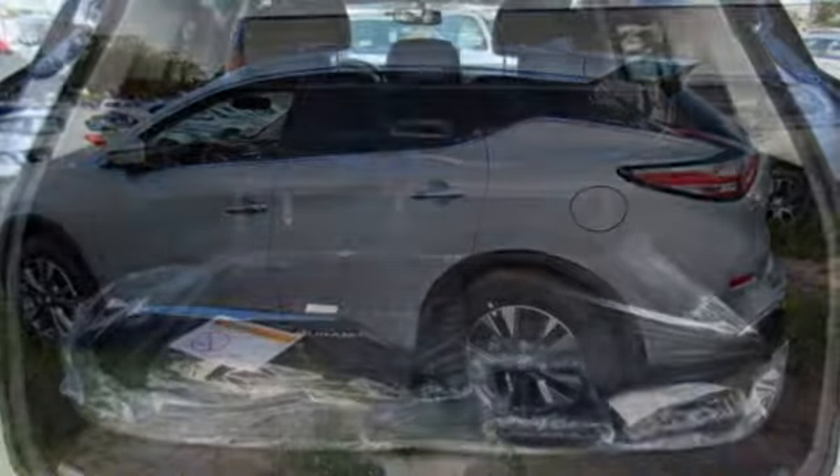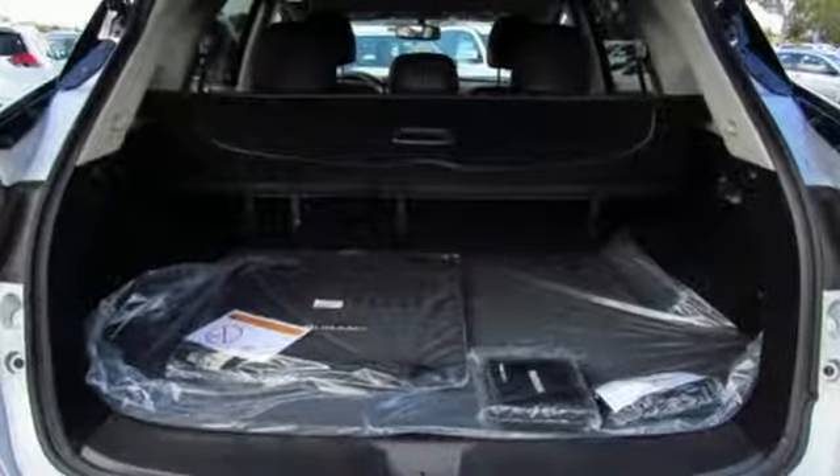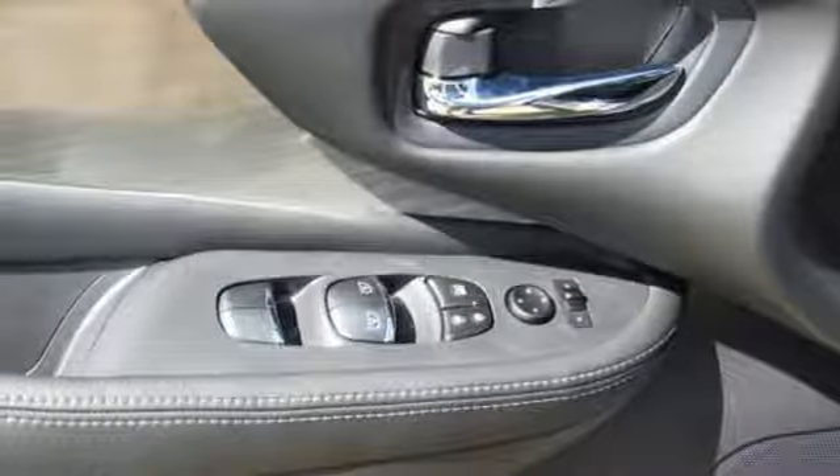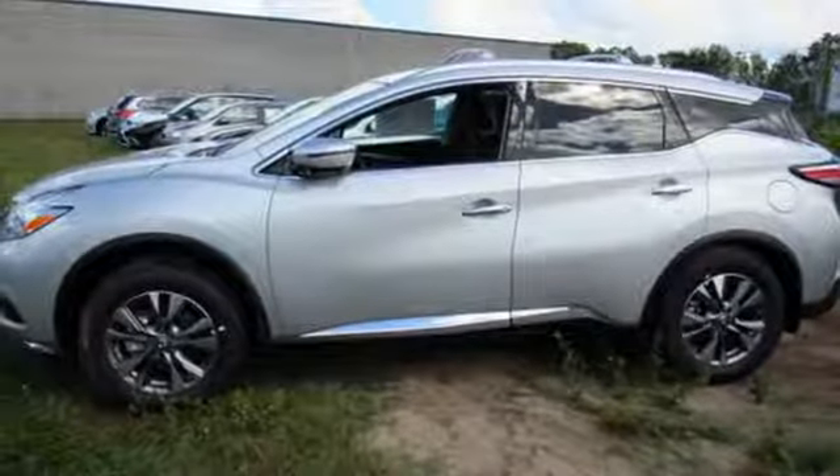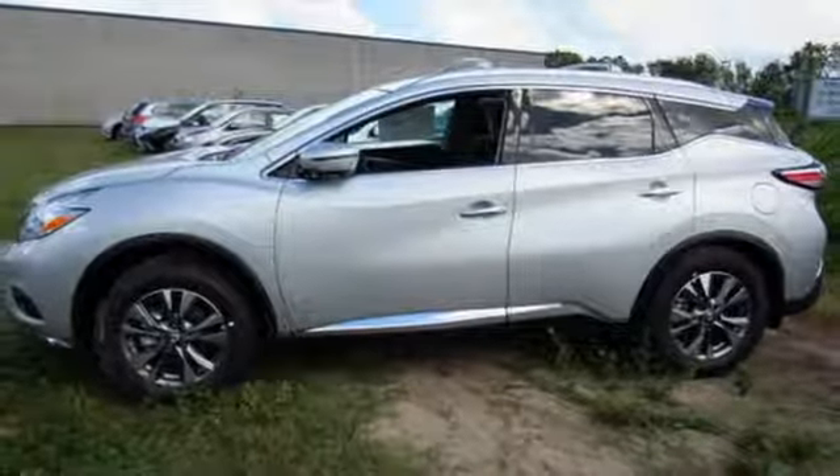Features include dual-zone climate control, Bluetooth, hands-free text messaging assistance, and vehicle dynamic control. This isn't your average bulky SUV. Take to the road in this exquisite Nissan Murano today.